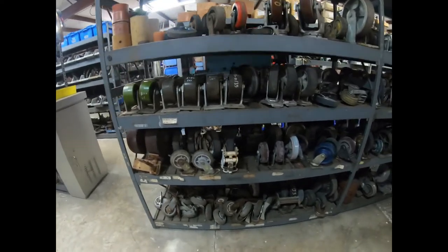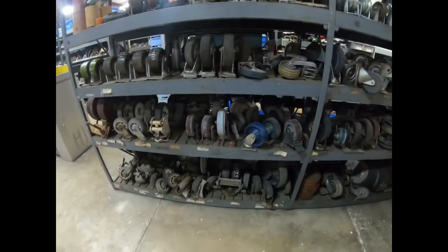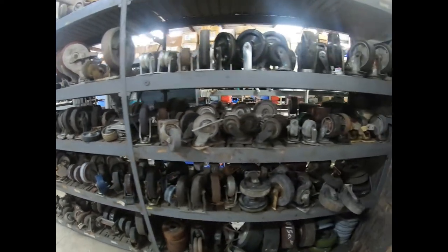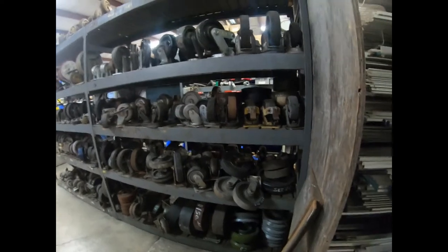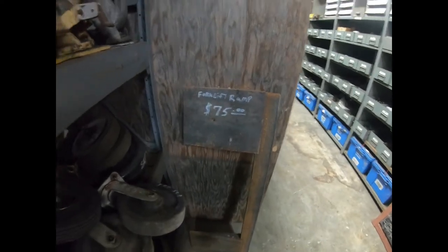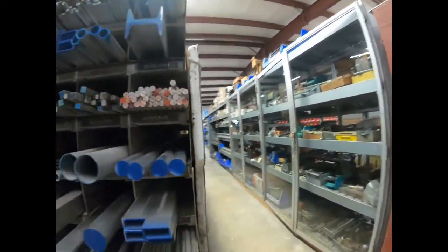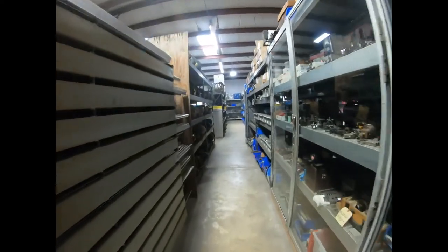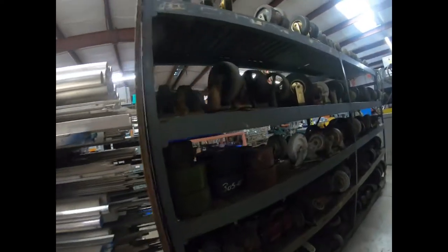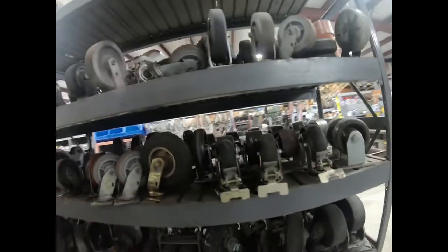They have thousands of casters — casters everywhere you look. Different shapes and sizes, some new, some used, big ones and little ones — just about any type of caster you could ever need. There are pneumatic casters, solid casters, steel casters, cast iron casters, and plastic casters.